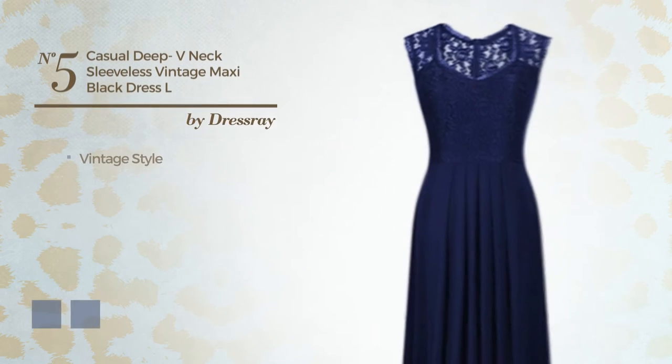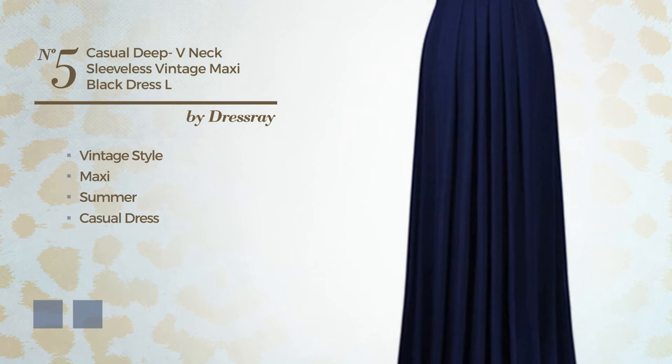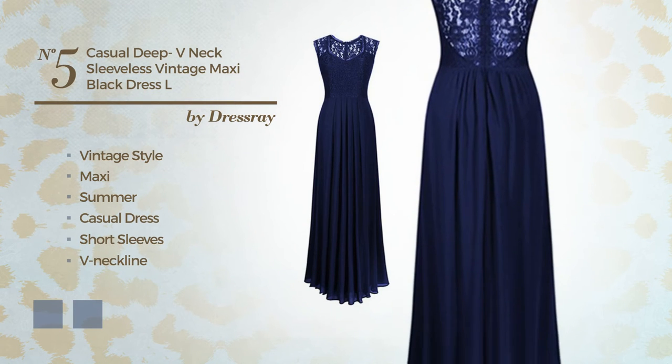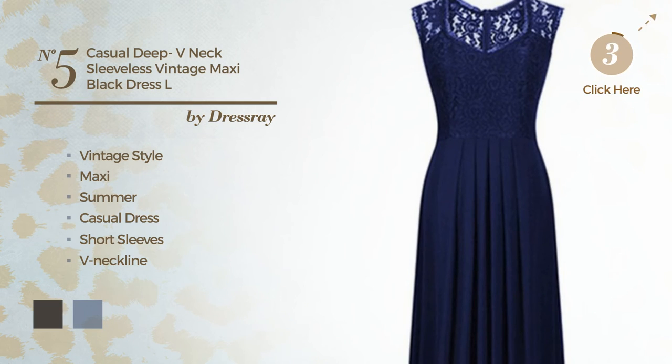Number 5. A blend of vintage and charming in this maxi summer casual dress, featuring short sleeves with a V-neckline, crafted from comfortable fabric, accented with lace. The available color variations include black ink and CG Red.